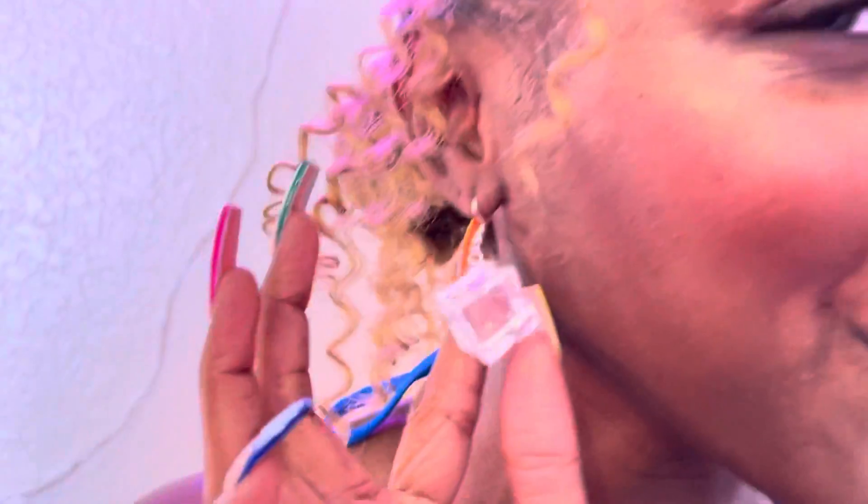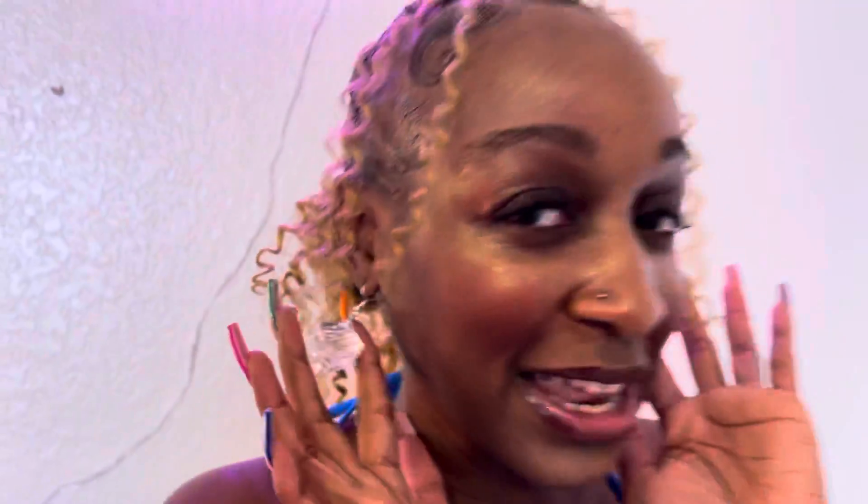I also have earrings from SHEIN. These are ice cubes — they are unique, I've never seen these before, so I had to cop those.